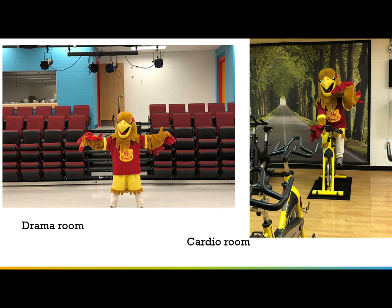While in the basement, you'll also find the drama room, which is also our mini theater, and a cardio spin room.